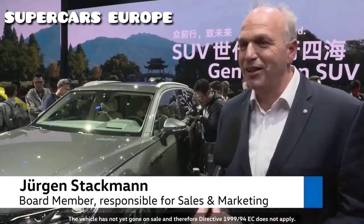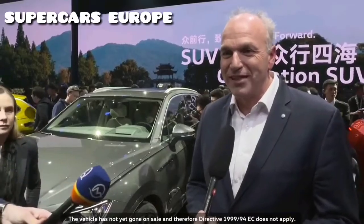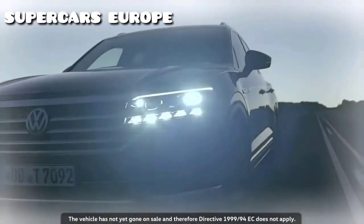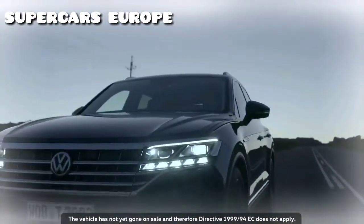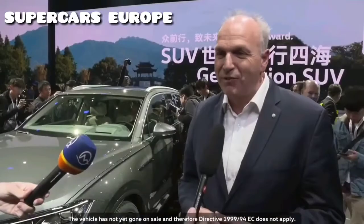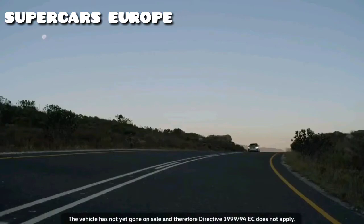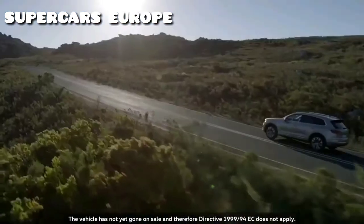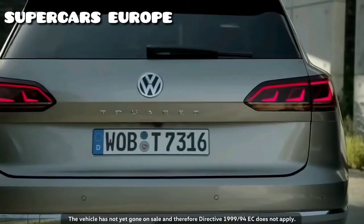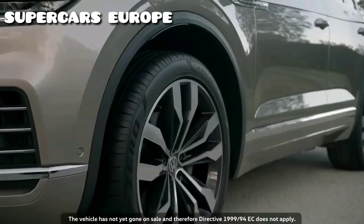It's the flagship model of the Volkswagen brand — we put everything we're capable of and everything we love about cars into this new Touareg. It can do much more than any Volkswagen before it. The Touareg is a milestone in Volkswagen's product and technology offensive. It is lighter than the previous generation, even though it's slightly bigger, and the exterior design is striking.